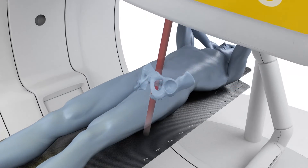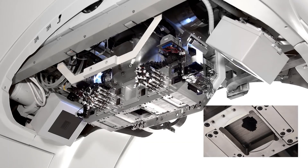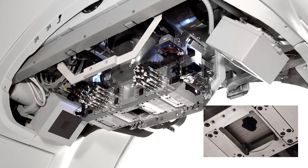Combining its advanced imaging and low leakage gimbal dose delivery unit, Vero improves dose conformity, especially for moving targets like tumors of the lung or liver.